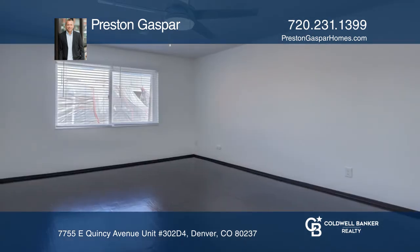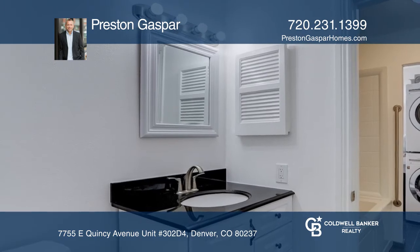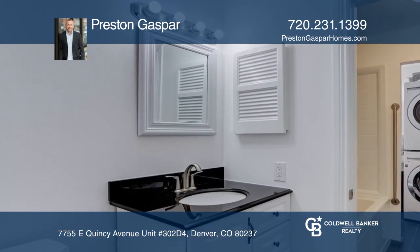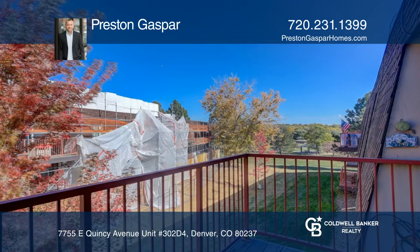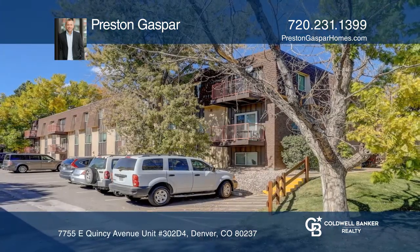The primary bedroom easily fits a king-size bedroom set. This unit is complete with a deeded storage unit and one covered carport parking spot. Check out this property for yourself by scheduling a tour with Preston Gaspar.